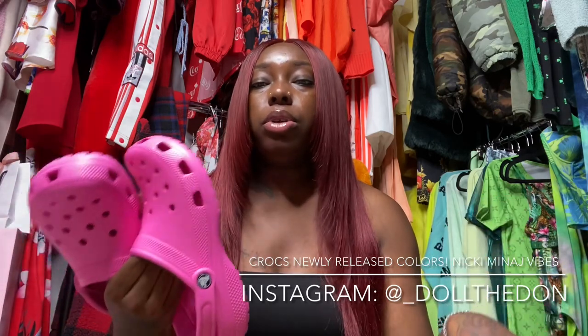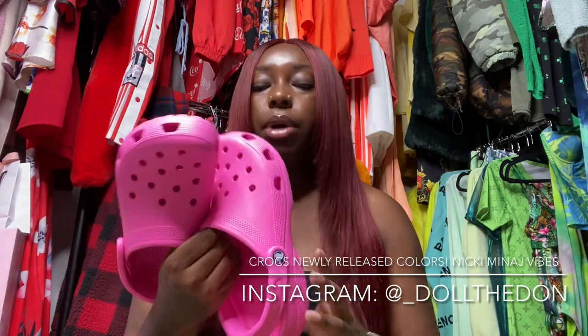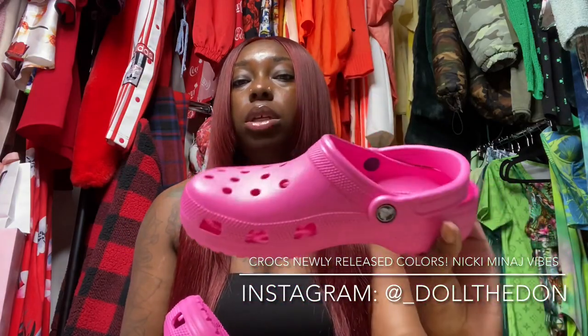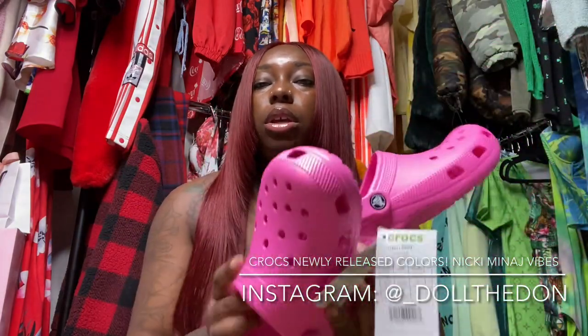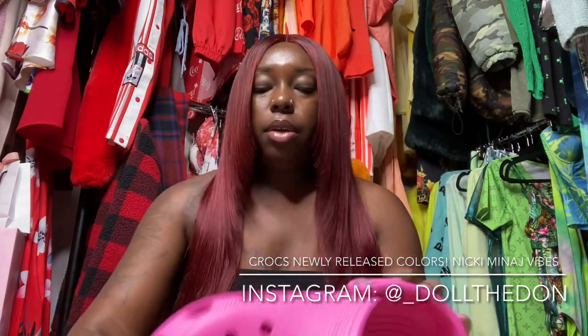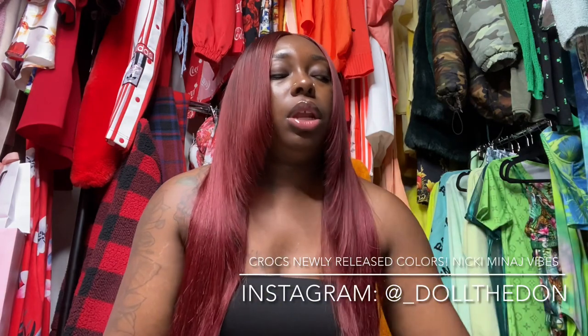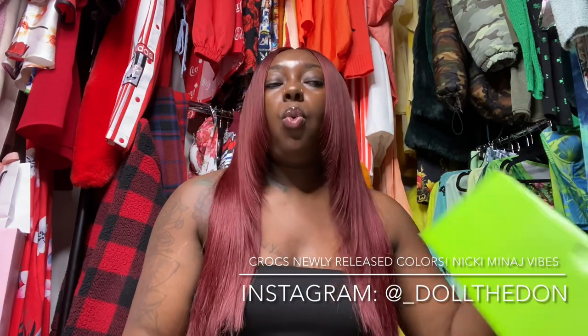They're sold out at Croc stores, believe it or not. I'm going to try these on for y'all, but this color is definitely a vibe — a big vibe.